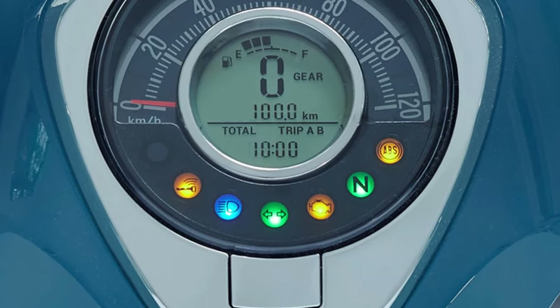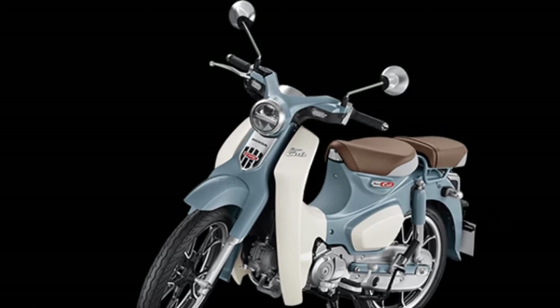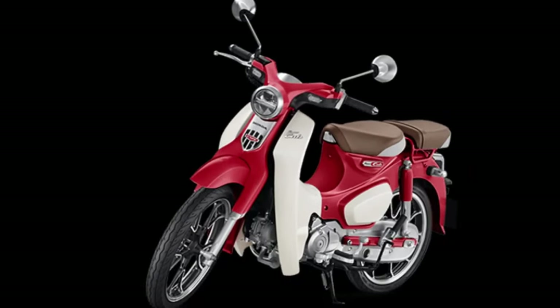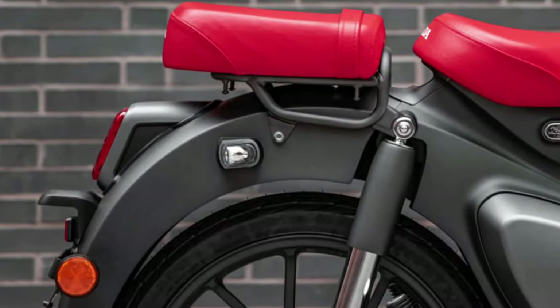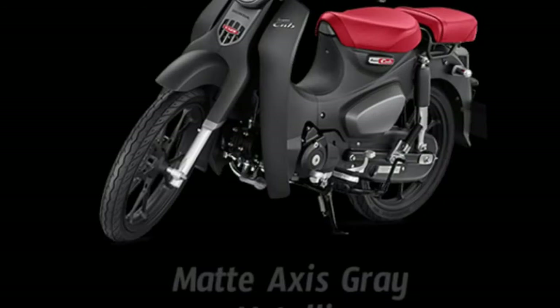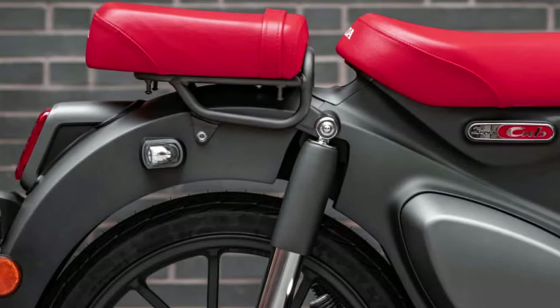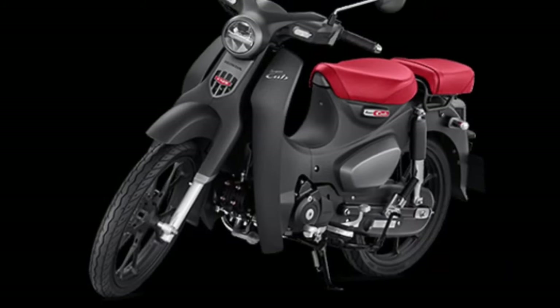Global Popularity and Versatile Utility: The Super Cub enjoys widespread popularity and recognition globally, with millions of units sold since its introduction in the 1950s. Beyond its role as a commuter motorcycle, it is also well-suited for running errands, grocery shopping, and other daily tasks, thanks to its practical design and ample storage capacity.